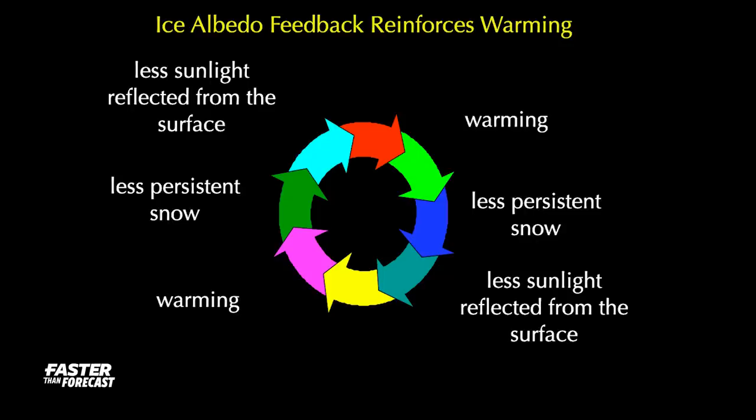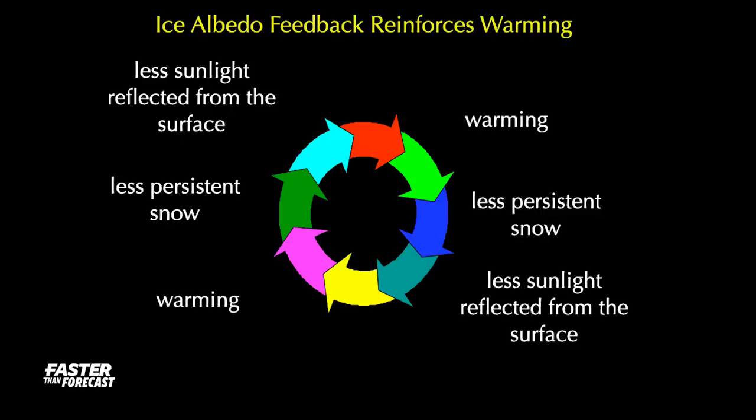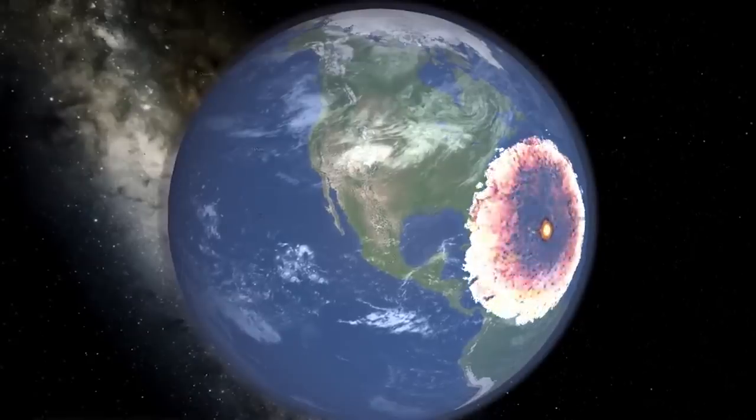Interestingly, the amplifiers work in reverse. In a cooling scenario, they ensure the expansion of ice. Yet there's no foreseeable prospect for climate cooling, barring a nuclear winter from a meteor impact or nuclear war.